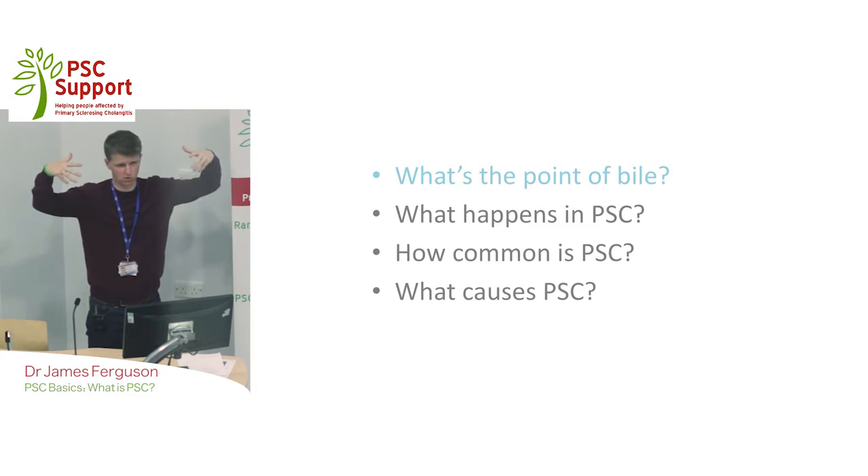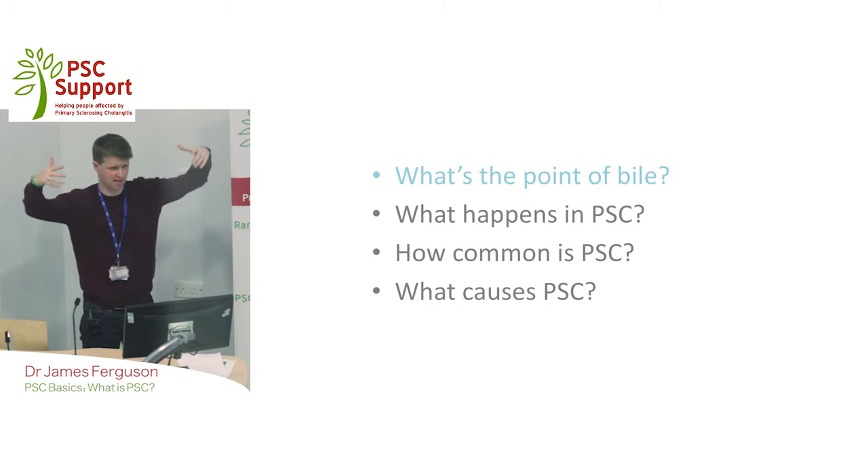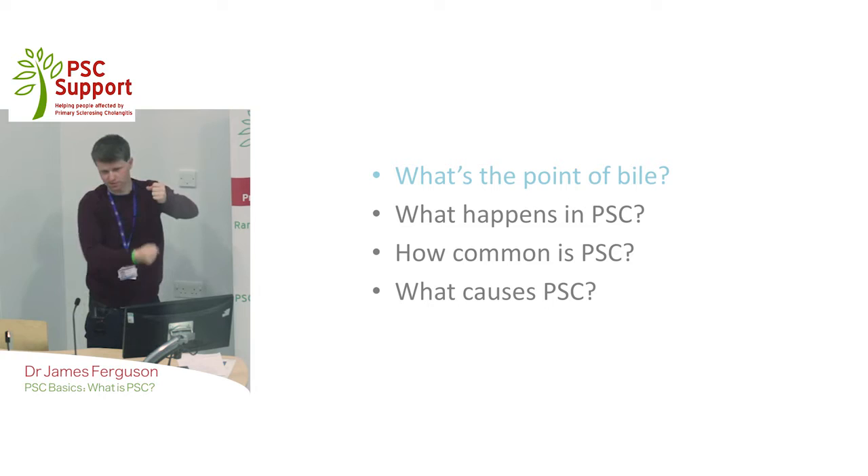Bile is excreted by the liver and it goes down what we call the biliary tree. The way we describe the biliary tree is it looks like a tree as it comes out of the liver — the trunk connects to the small intestine. If you think of little streams coming out into rivers and then an estuary, that's the way it flows. There's also the gallbladder linked up, which is in a way like a sump for bile. That's the normal functioning biliary system.